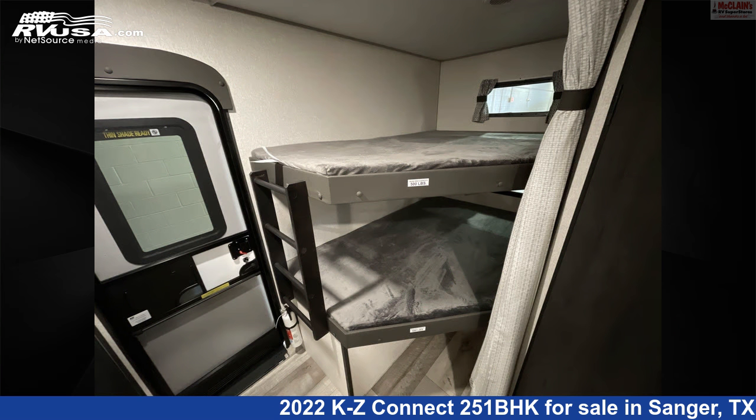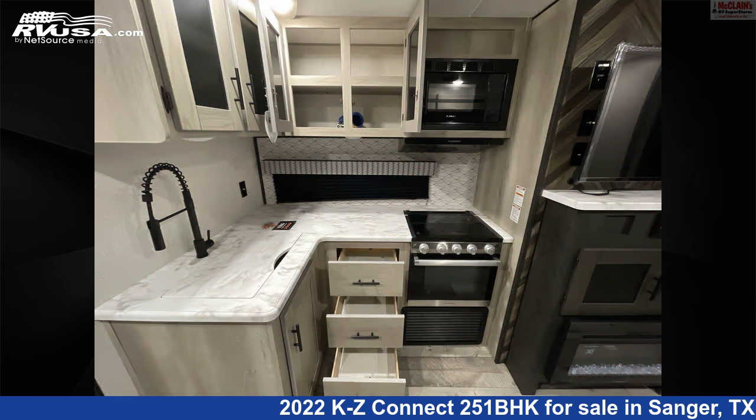The floor plan layout of this travel trailer features bunk beds, a bunkhouse, front bedroom, outdoor kitchen, and a U-shaped dinette.